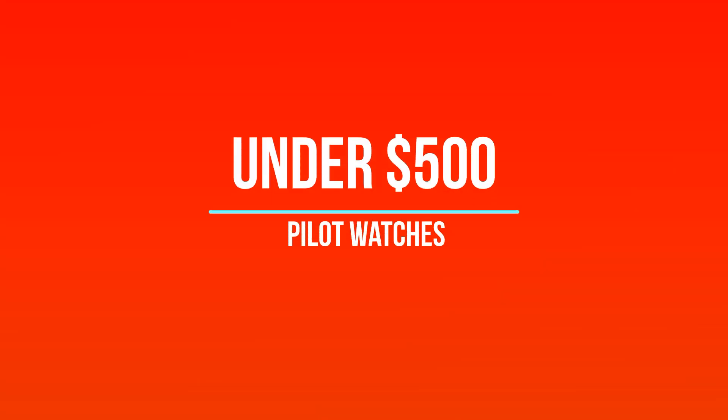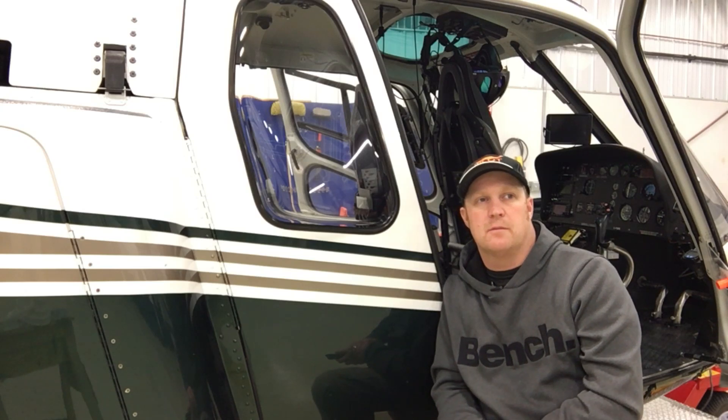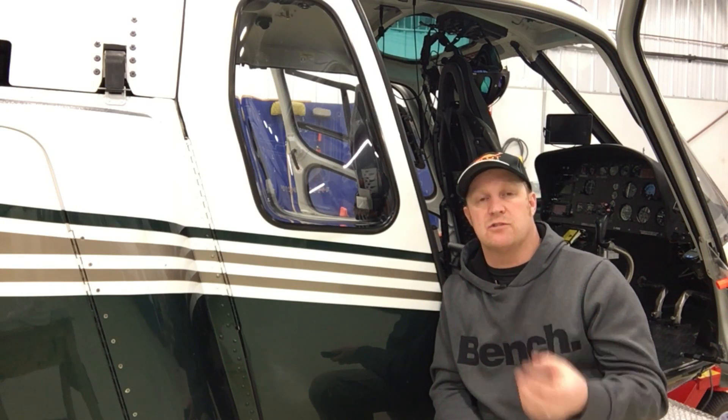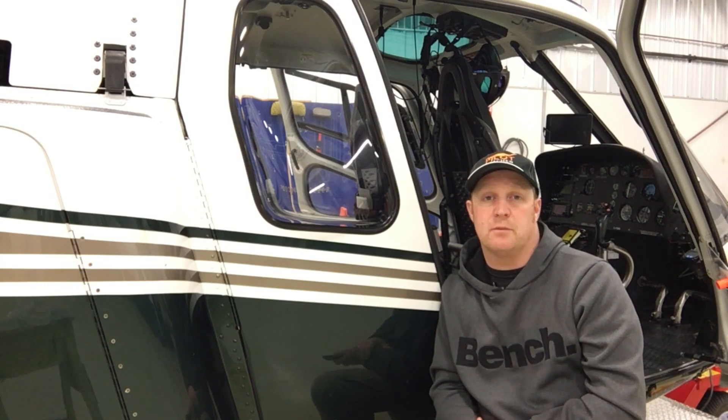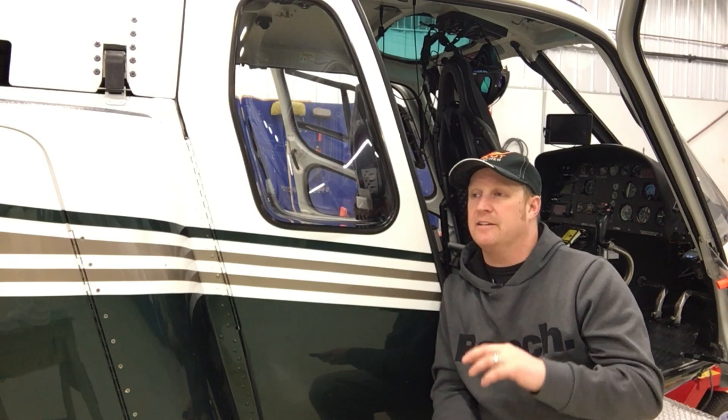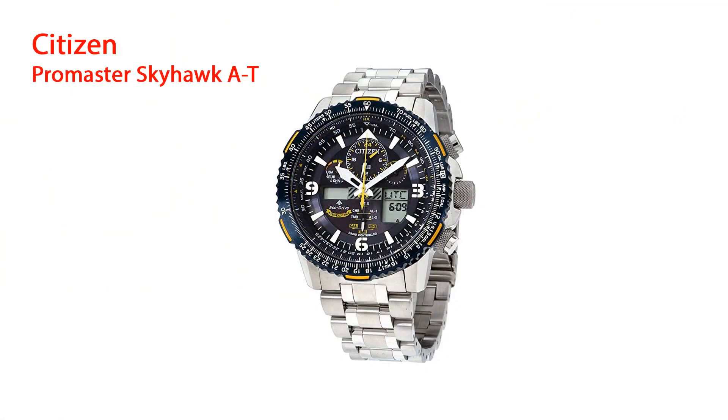The next price bracket is under $500, which is where I think most pilot watches in the industry fall, because it gives you that higher quality and durability you want. My recommendation in this category — and across all categories — is the Citizen Promaster Skyhawk A-T. It's the newer version of the Citizen Skyhawk I've had for the last 15 years.